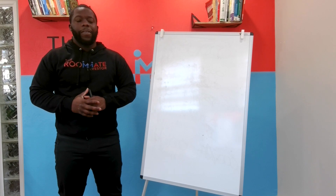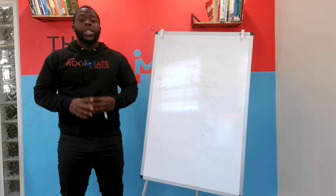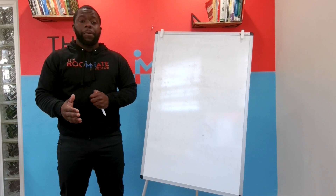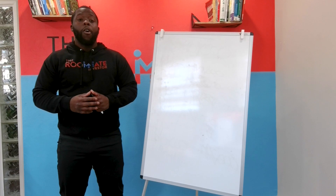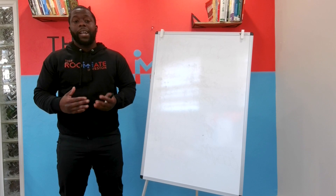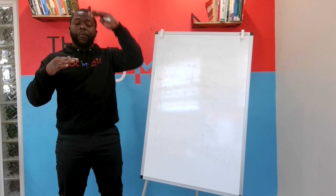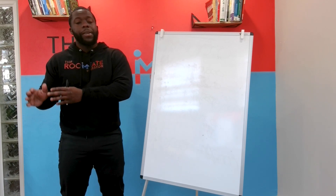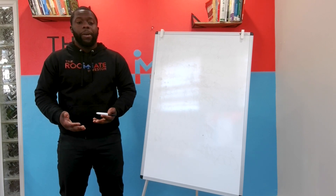In order to build equity in your property, you can do one of the main two things: you can increase the value of the property by adding upgrades, or you can pay off your property every month through your mortgage payment, making extra payments that bring your principal mortgage balance down while the value of the property stays the same. These are the two key ways to build equity in your property.